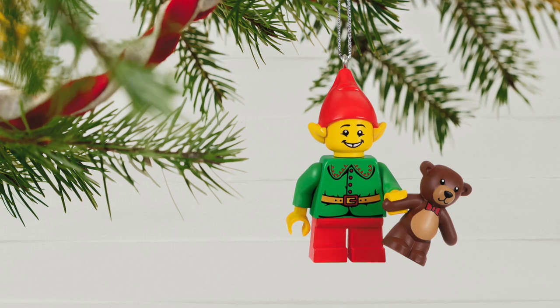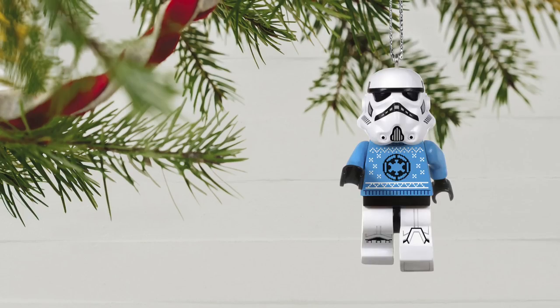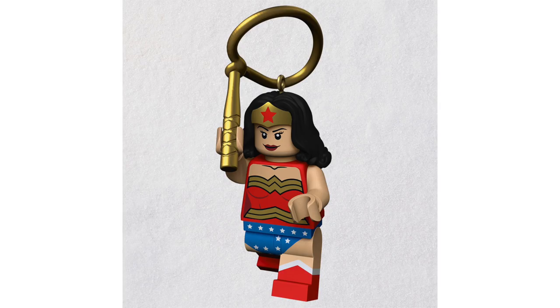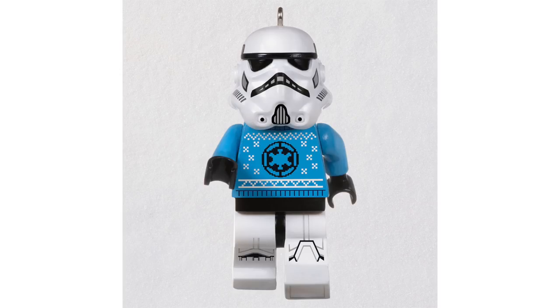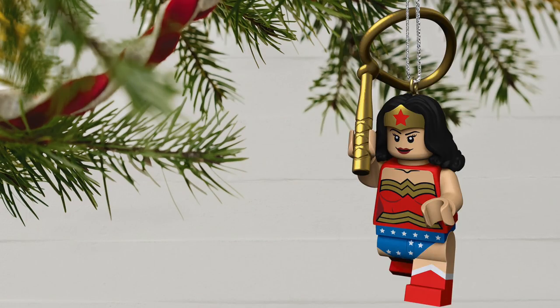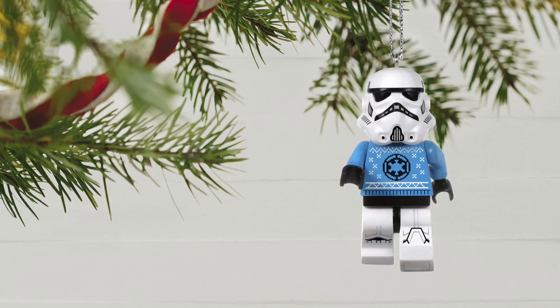Next up in holiday news, Hallmark has added four new LEGO designs to their ornament collection for this year, each retailing for $17. First up, we've got the Christmas elf and teddy bear, which features a similar design to the collectible minifigures. Next, we've got that classic version of Wonder Woman that we've gotten for a while. And finally, we've got the Christmas sweater version of Darth Vader and the Stormtrooper that we saw in a lot of the materials for last year's Christmas. The Christmas elf and Wonder Woman are available now, and Darth Vader and the Stormtrooper will be available on October 2nd. Links in the description below.